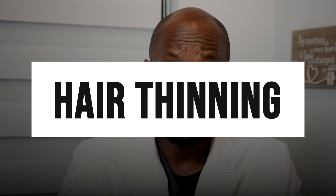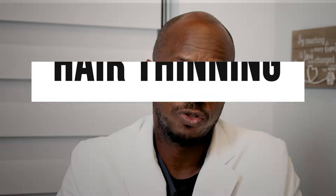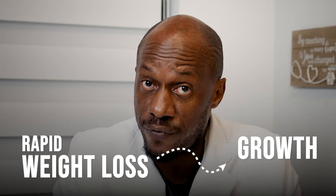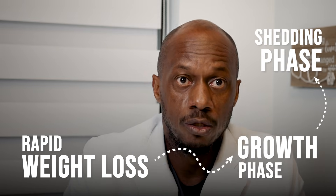Next up is hair thinning. Hair follicles are extremely sensitive to stress and nutrition deficiency. When the body senses rapid weight loss, it may shift hair out of the growth phase and into the shedding phase. Low protein intake — very common in GLP-1 users — exacerbates this process.